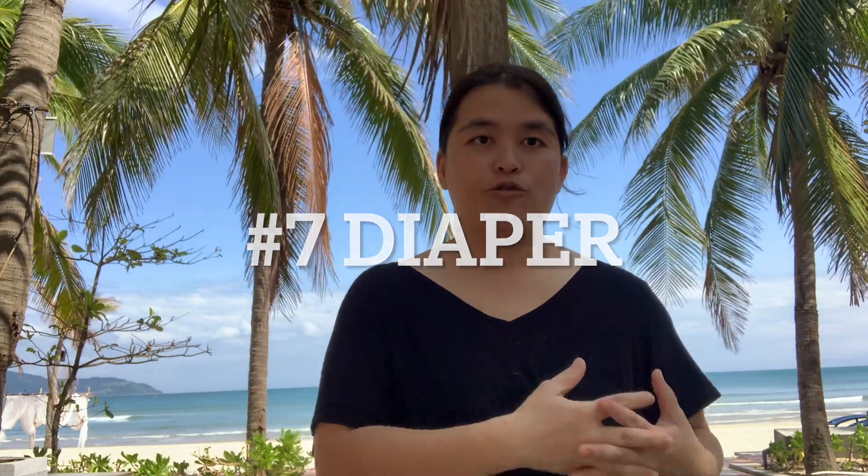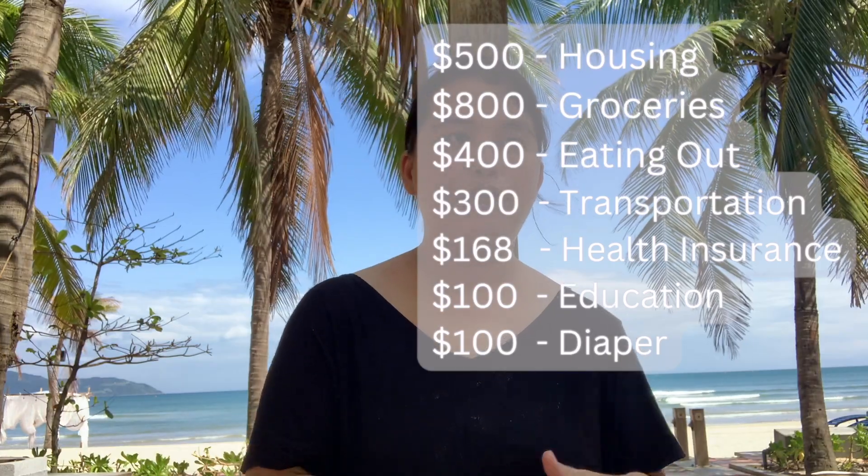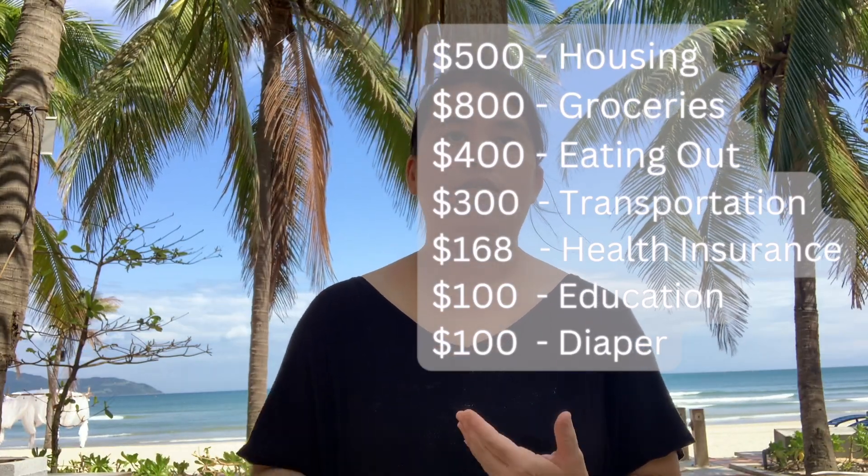We also have a category for training diapers for my twins. They're about 22 months old so we're still using training diapers and training pants. We want to buy better quality ones so they're more expensive — about $100 a month for diapers.